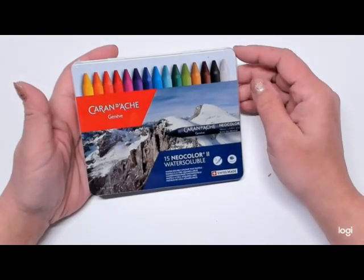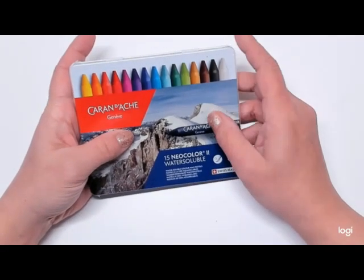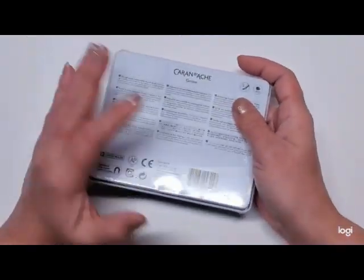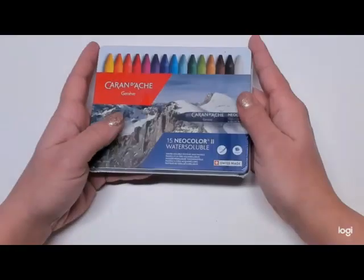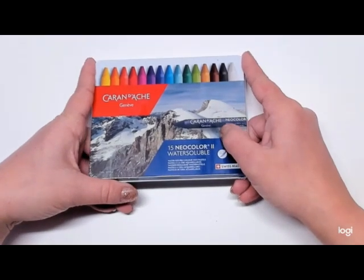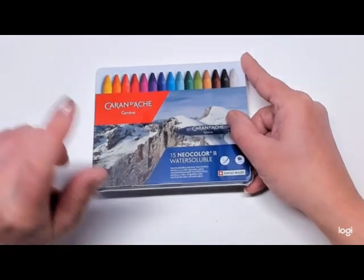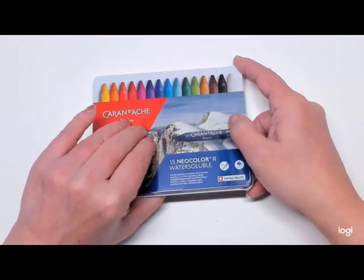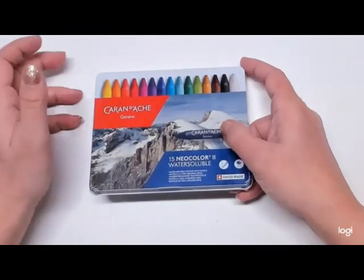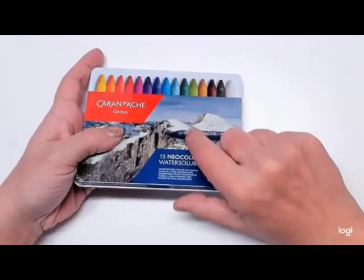When I was at Michael's, these 15 Neocolor 2s were on clearance for under $20, so I went ahead and picked some up. I just picked them up earlier today, so I wanted to include them in the craft video. Again, they were on clearance at Michael's — so if you're anywhere near one, I would pick them up because that's a great price for 15 Neocolors. I hope they don't do what the Lyra's did, but I'm still learning how to use these water-soluble media.